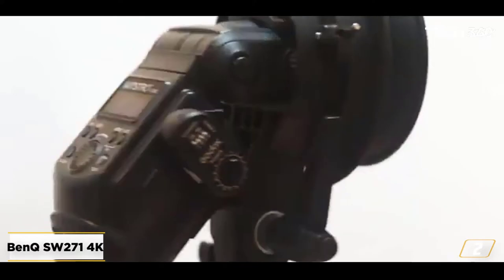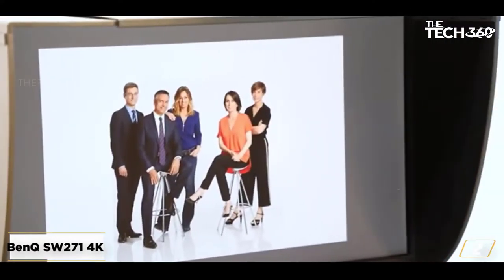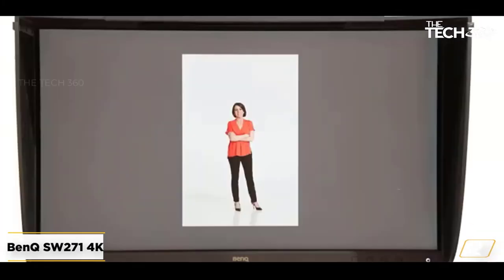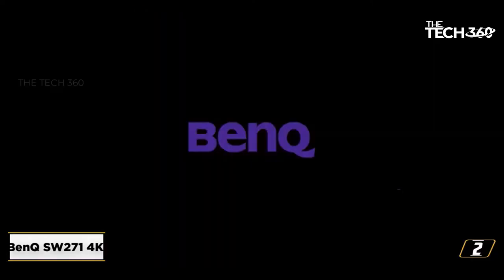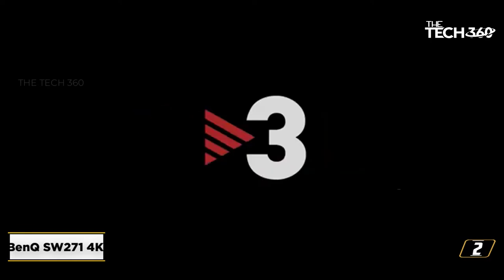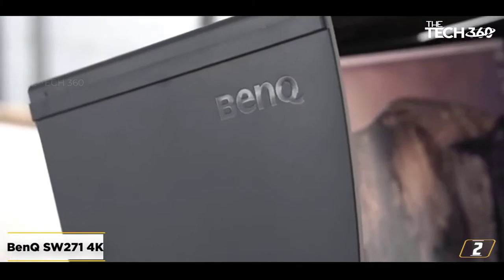Its IPS panel has true 10-bit color depth and delivers accurate colors with 99% of the Adobe RGB color space and 100% of sRGB. It also has a 1000:1 contrast ratio and 178-degree viewing angles. A mini-keyboard plugs into the monitor via a mini-USB cable and contains hotkeys — BenQ calls it the "hot puck." It has D-pad-style navigation arrows for the monitor's on-screen menus, an OK button in the center, and an outer ring with three numeric hotkeys and one that opens the OSD menu.